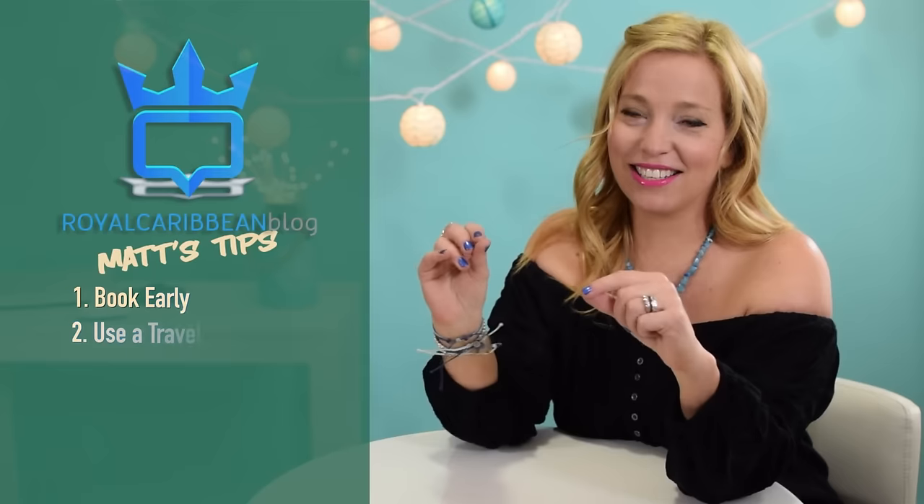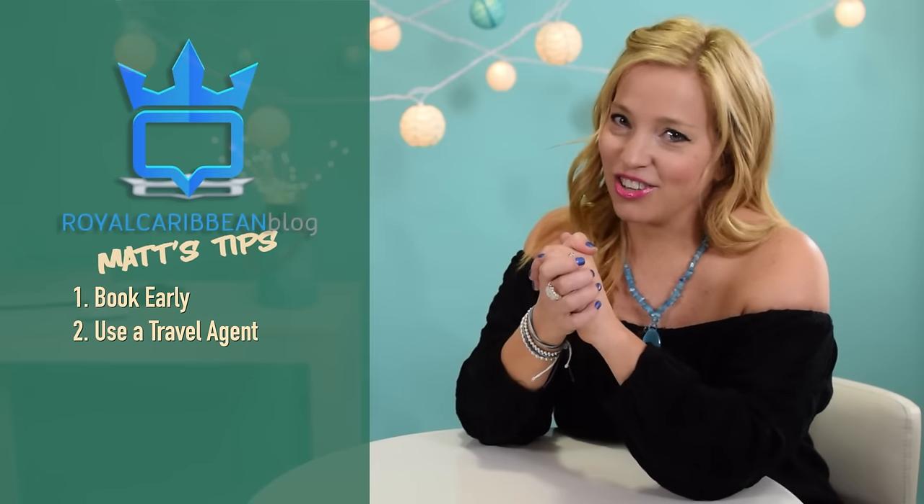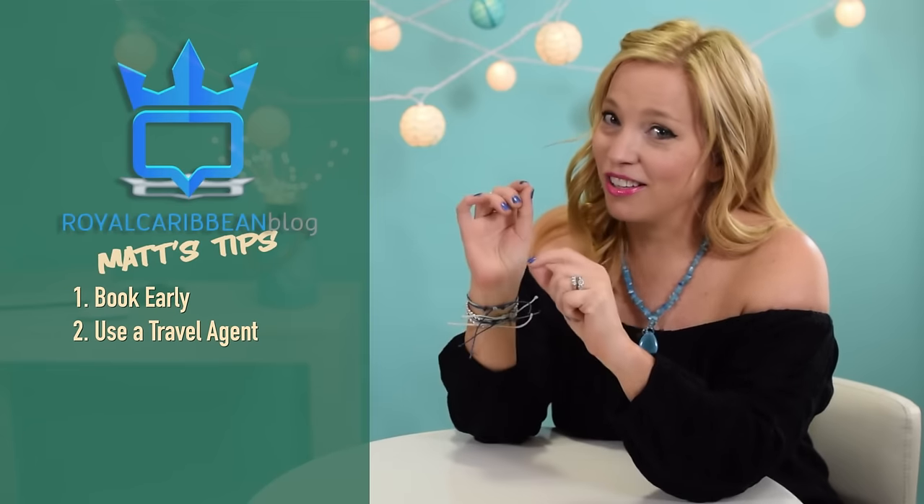Matt's Tip 2: Use a travel agent. Whether you're brand new to Royal Caribbean or a veteran, book your cruise with a good travel agent. It is their job to stay on top of the various deals and promotions that Royal Caribbean rolls out. Because they're constantly pricing a variety of sailings across Royal Caribbean's fleet, they may be aware of deals and savings you might not have considered. Even after you book, Royal Caribbean is constantly rolling out new promotions, and a good travel agent will be there to reprice things for you while you plan the fun parts of your cruise.